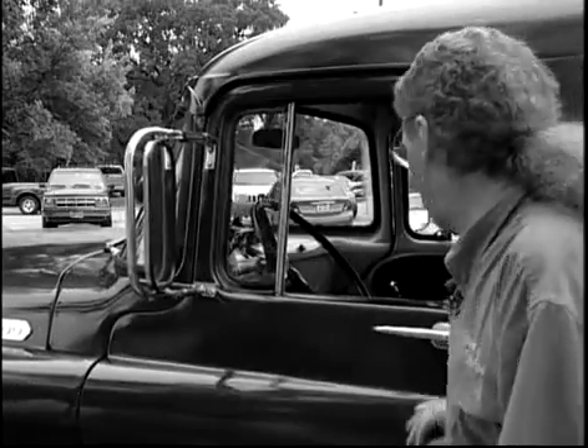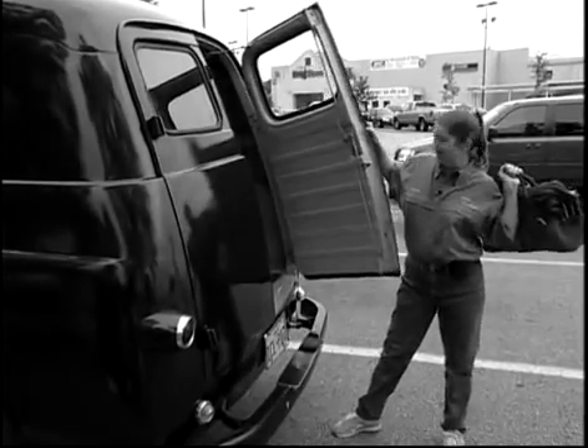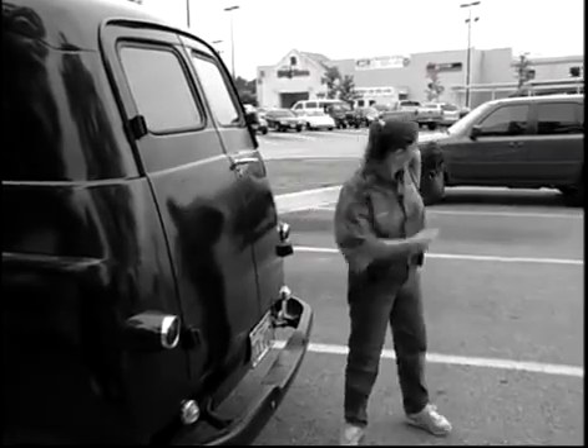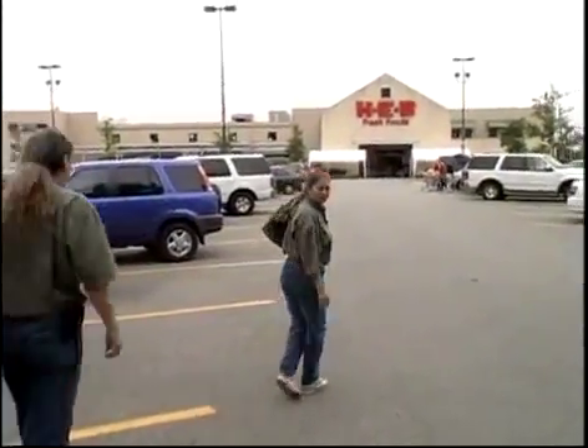The last thing on a shopper's mind, however, is the painstaking effort that's taken to ensure they take home a quality product. And it's no small job to make that happen. As you can see, a mega market such as this is a far cry from the mom and pop stores of days gone by.